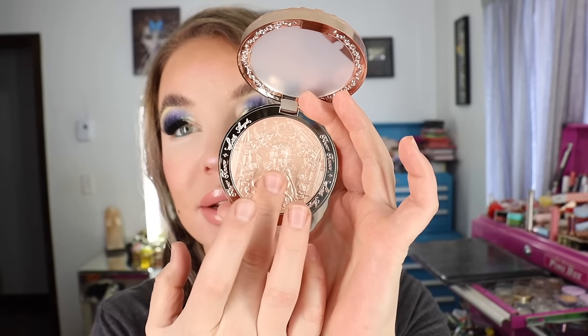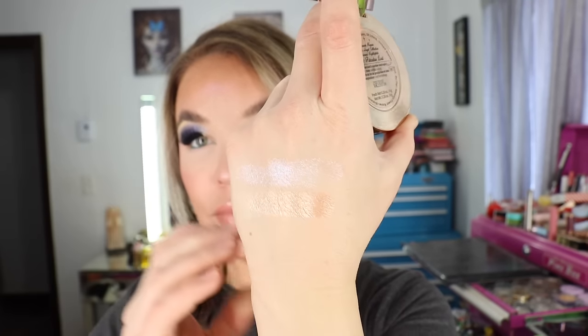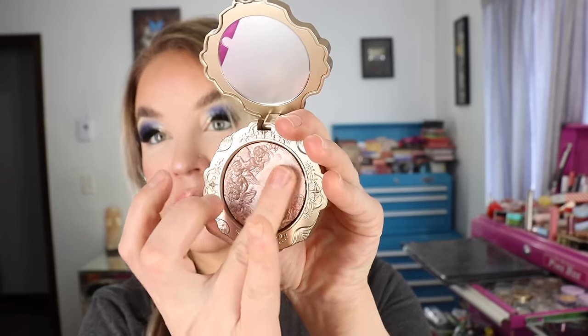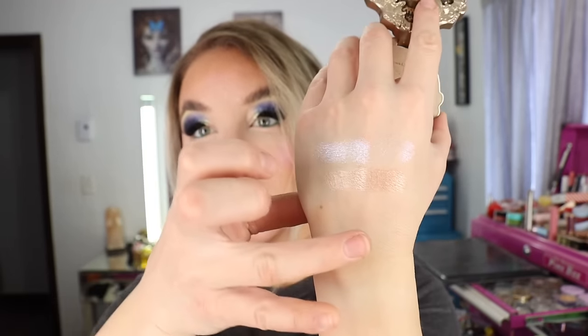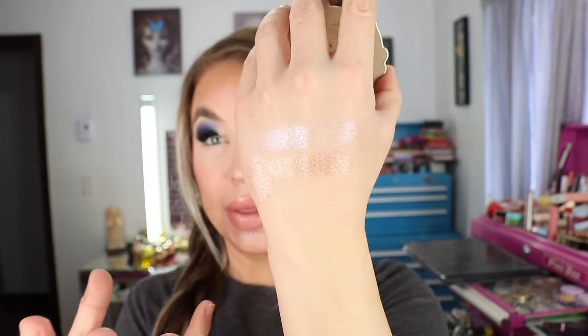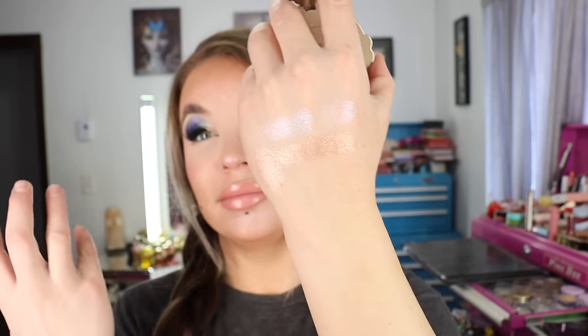It's so hard to swatch these — this is going to be a really pretty one. It does have a little bit of an undercast on me, so definitely something for the summertime. I swatched it next to the older Paradise Lost as well since they don't appear to be the same. Well, swatched out on the hand they're very, very similar — when you look at them in the pan they don't look exact. Now I'm kicking myself for swatching the other Paradise Lost.